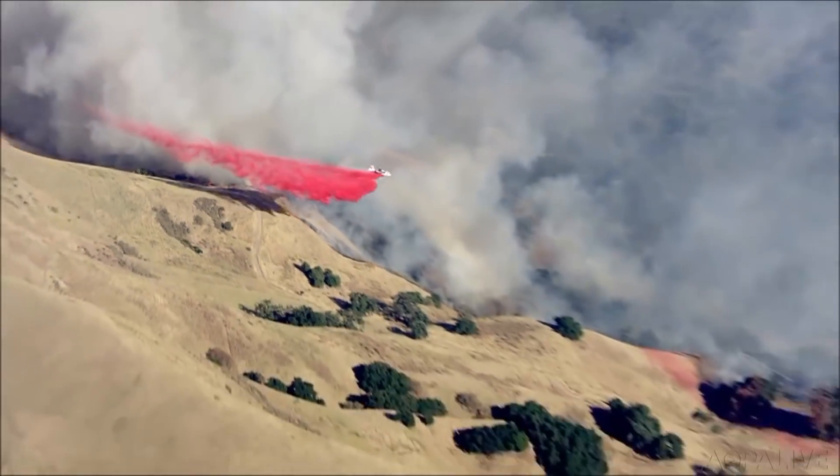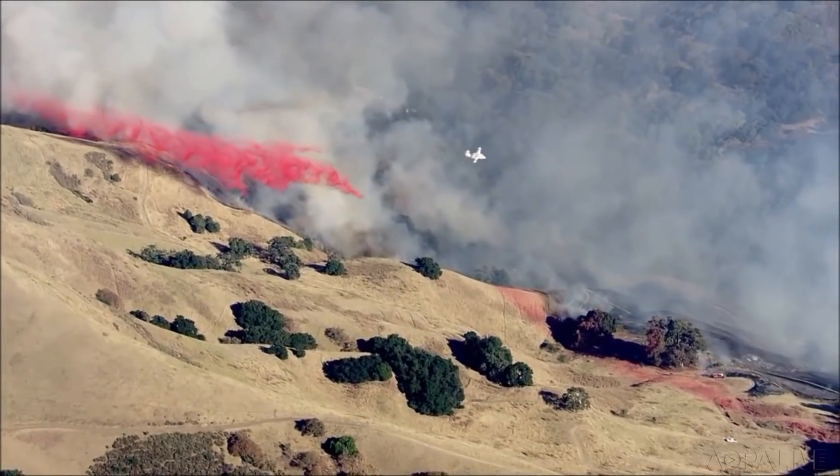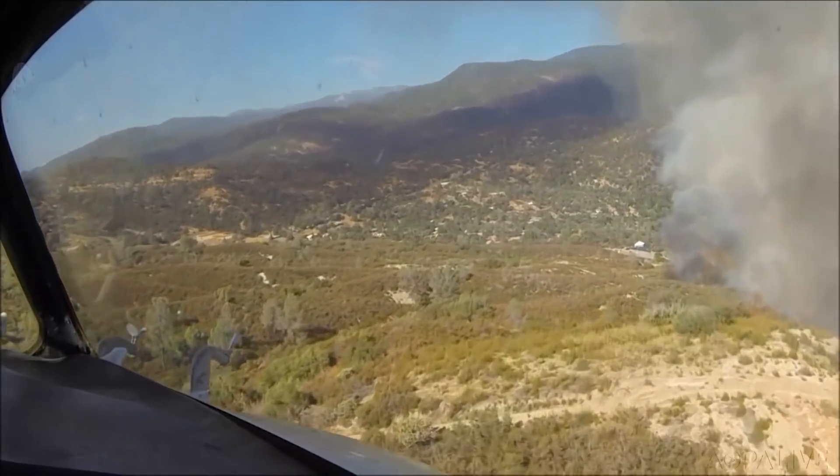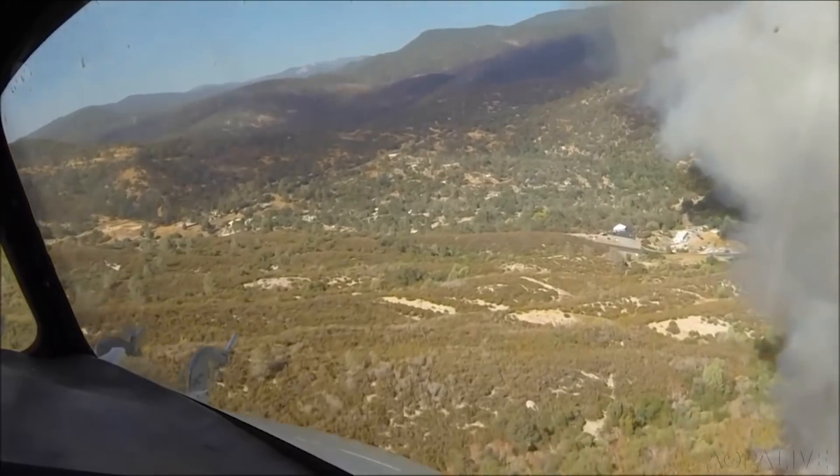Wildfires continue to rage across California. Widespread high winds and low humidity have fueled several fires burning thousands of acres. The hardworking men and women of CAL FIRE are battling the blazes on the ground and in the air. The obvious way for pilots to avoid interference is to check for TFRs — but there is another way you can help.